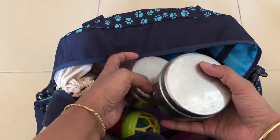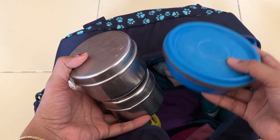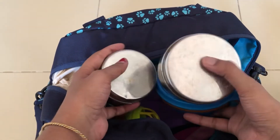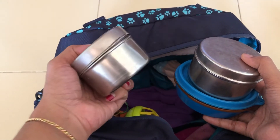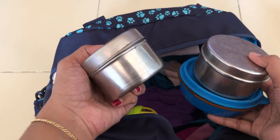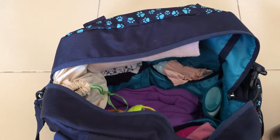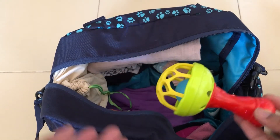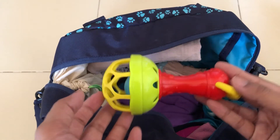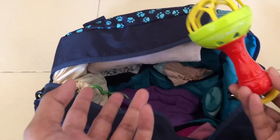Next, there are three food boxes: a formula powder box, a Cerelac powder box, and a homemade powder which is a ragi, wheat, and almond mix. If we have access to a gas stove or induction cooker, I can make ragi wheat almond porridge for my baby. There is also one more toy — no matter how many you carry, it's never enough since babies get bored very quickly.